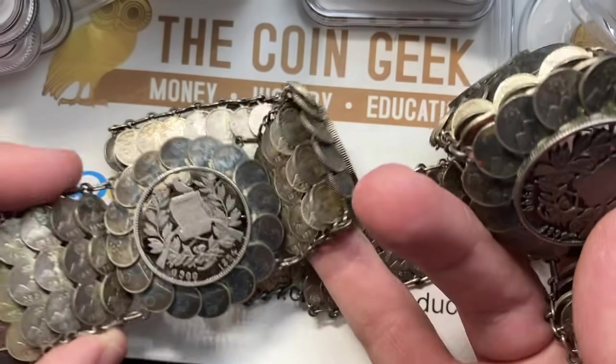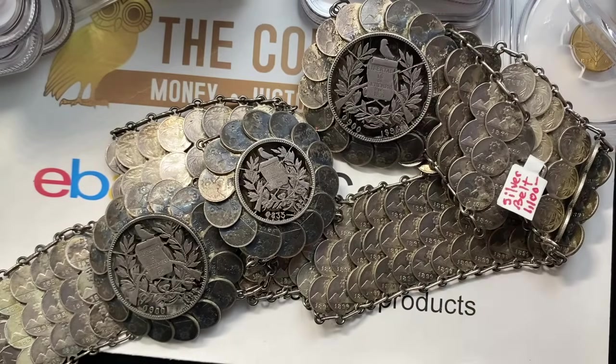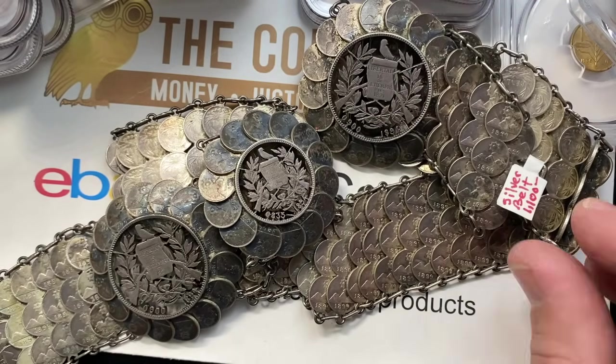Lots of fun, guys. Thanks so much for watching. I've been the Coin Geek. You can subscribe by clicking the button in the corner and watch more videos on the right side of the screen.